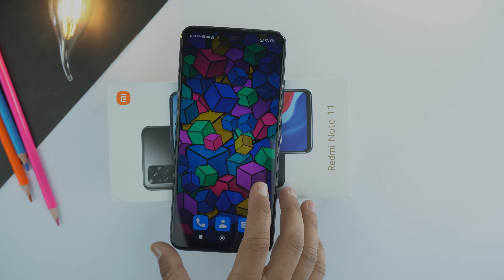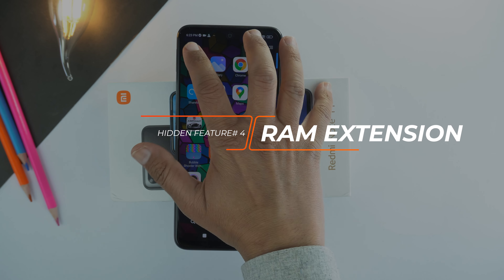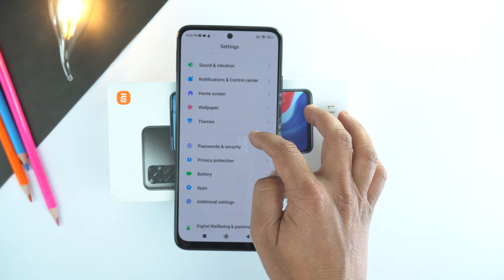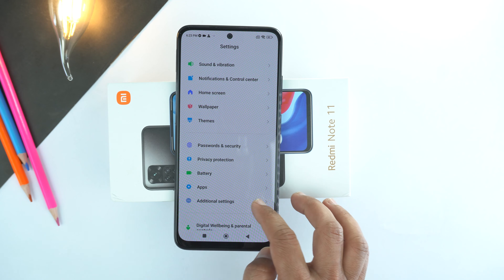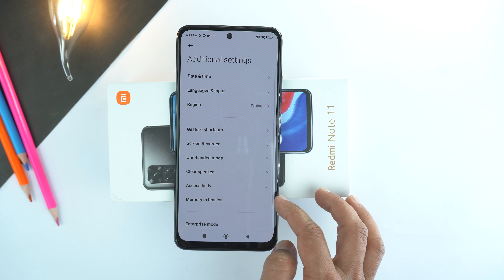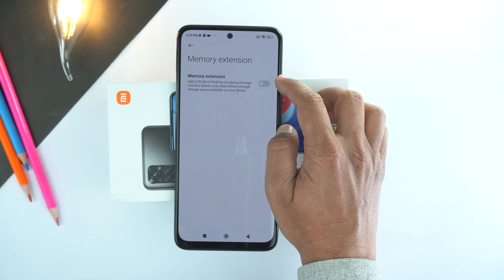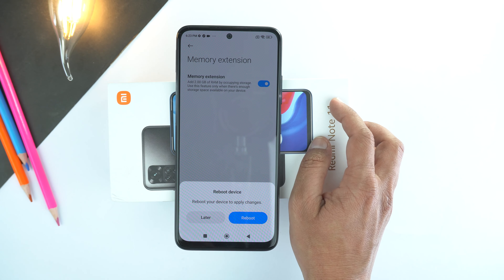The next hidden feature is memory extension. Yes, you can extend RAM on your Redmi Note 11. For that, go to settings, scroll down and go to additional settings. Here go to the second last option which is memory extension. Turn on the memory extension and restart the phone to apply the settings.